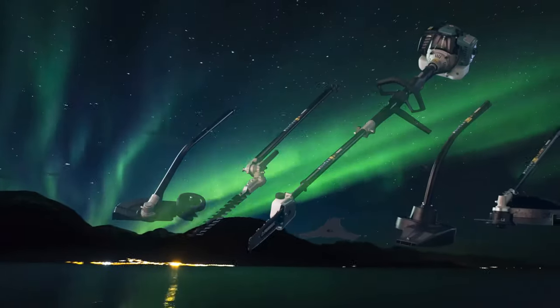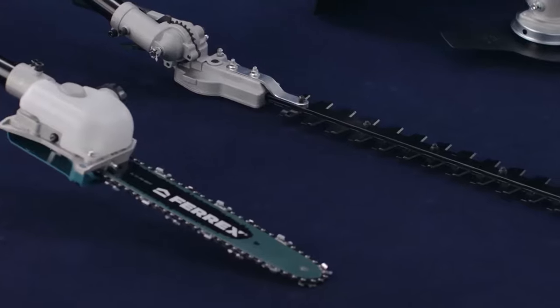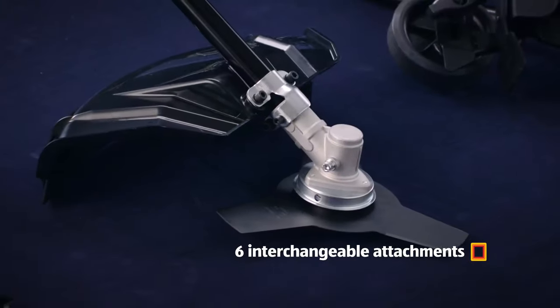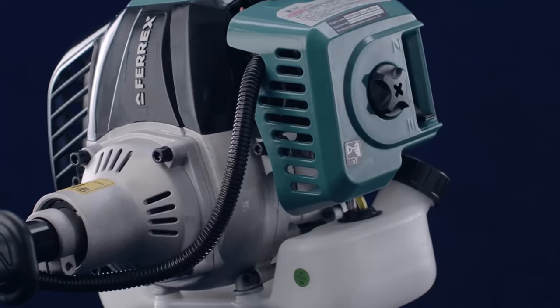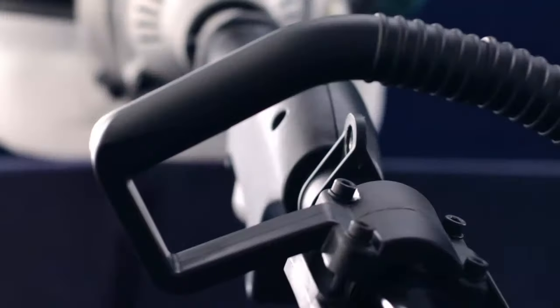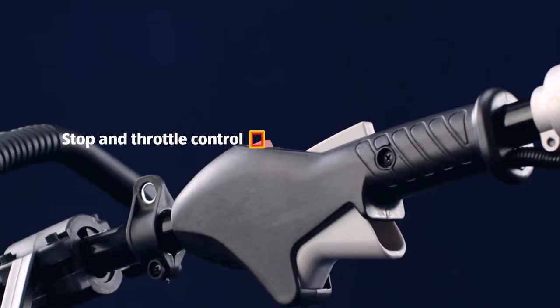This six-in-one multi-garden tool for only $199. Many have wondered how six interchangeable attachments could possibly fit in one tool. Even more bewildering is how all this power can come from a 32.6cc two-stroke engine. Be in awe of its ergonomic handle with a stop and throttle control.